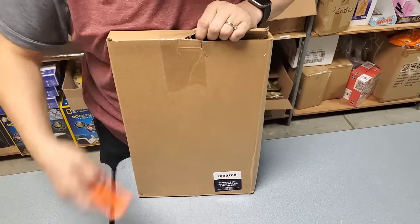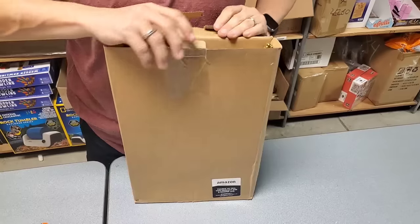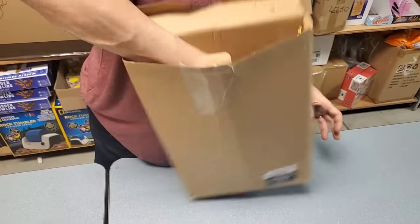You will be seeing some of this on the fire sale, or potentially on HookedOnPicking.com.